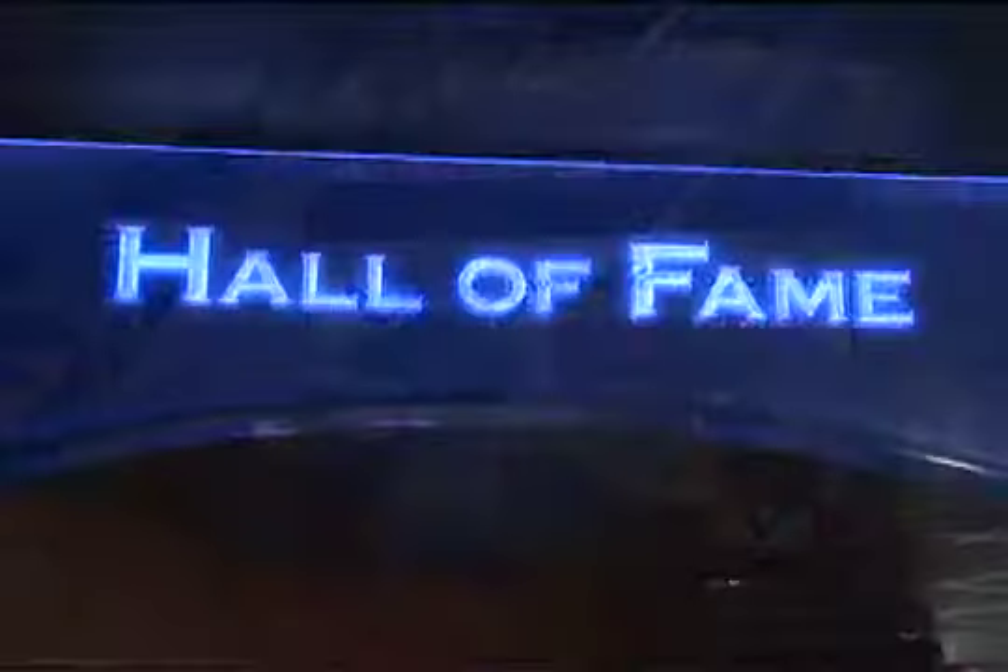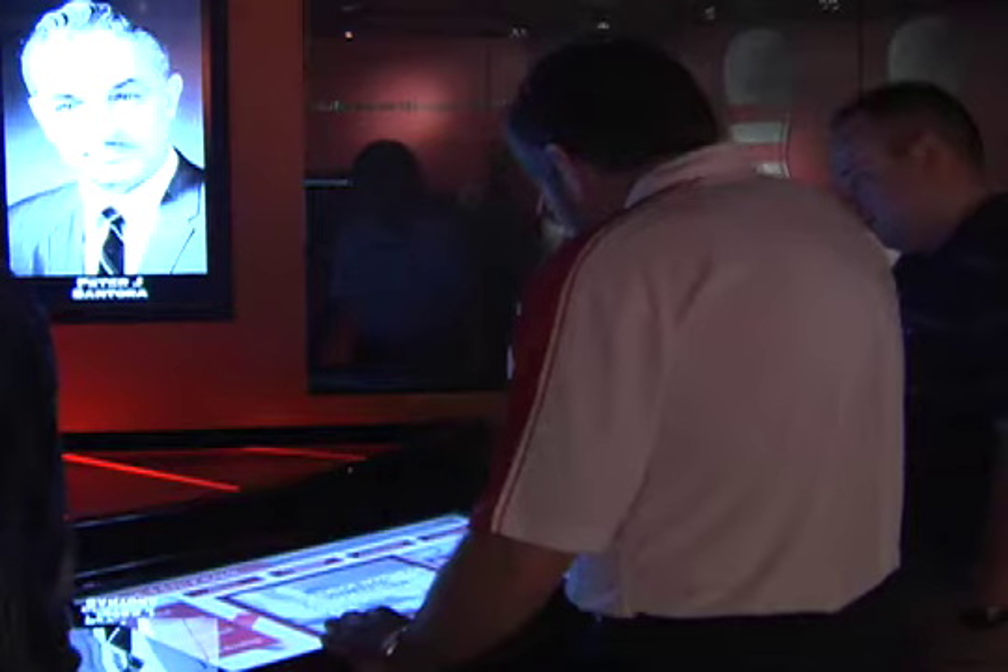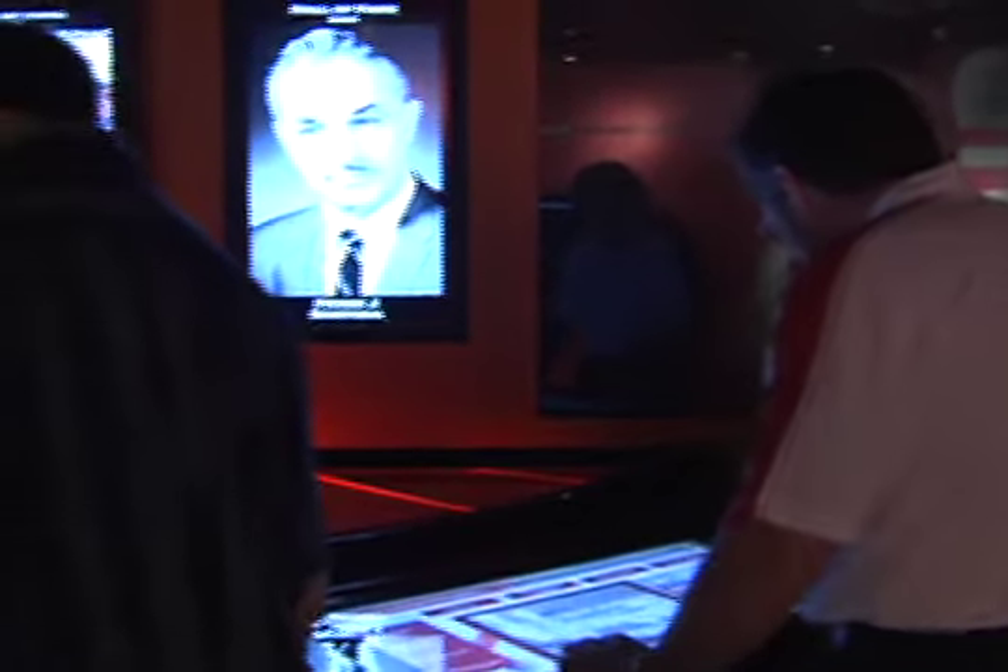In 1901, the American Bowling Congress held its first tournament in Chicago — and the past is just the beginning. Computer kiosks provide access to all of the Hall of Famers and build a bridge across generations.